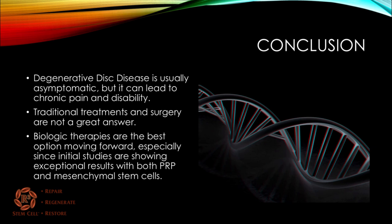In conclusion, degenerative disc disease is usually asymptomatic, but it can lead to chronic pain and disability. When that happens, traditional treatments and surgery have not been a great answer — surgery is kind of a roll of the dice and traditional treatments have been mediocre for decades. Biologic therapies are the best option moving forward, especially since these initial studies are showing exceptional results with both PRP and mesenchymal stem cells with bone marrow, and also amniotic therapy.